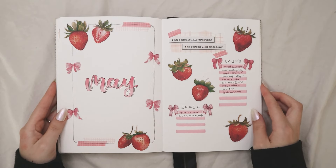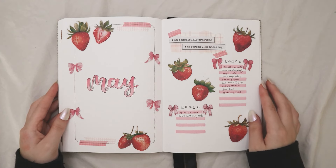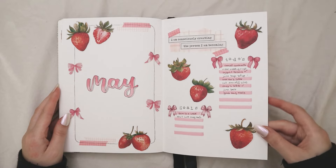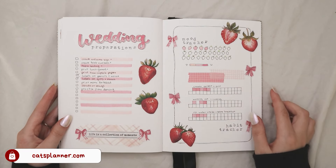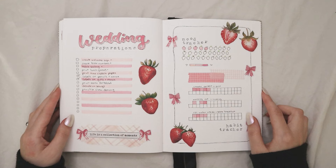On my bullet journal setups I always like to do a quick flip through and review of my past month. The month of May was really interesting because I really liked my theme — it was berry coquette — and I still have a berry coquette stationery grab bag available on my shop. This was one of the most beautiful themes I did this year. I used a bunch of pinks and reds and strawberries and bows, and it was really cute.